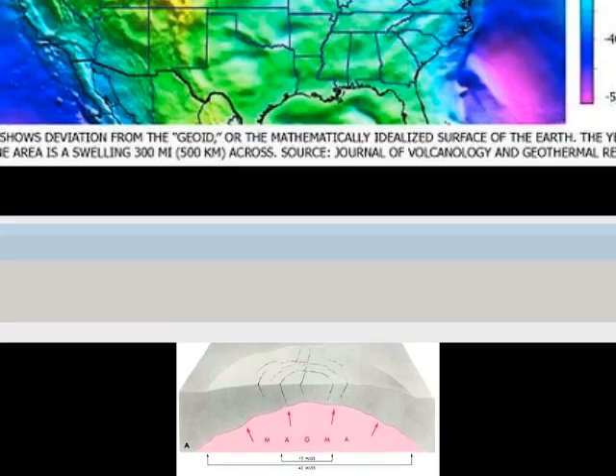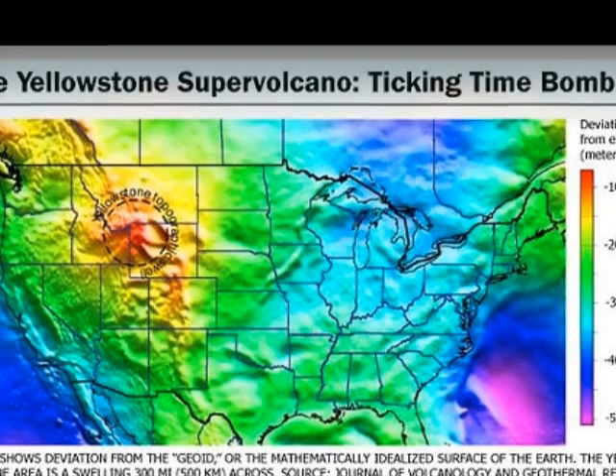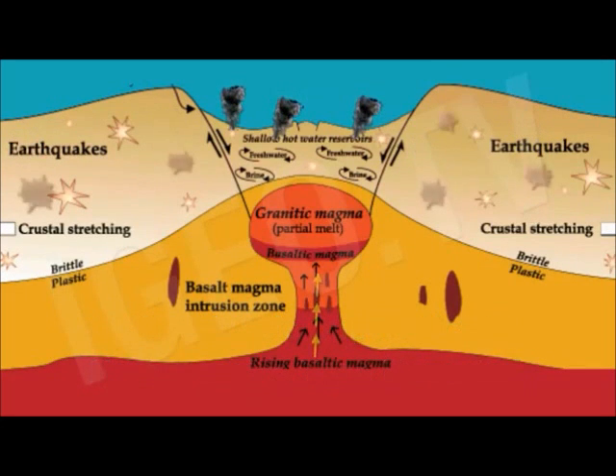What is a supervolcano? The term supervolcano implies an eruption of magnitude 8 on the Volcanic Explosivity Index, meaning more than a thousand cubic kilometers of magma are erupted.